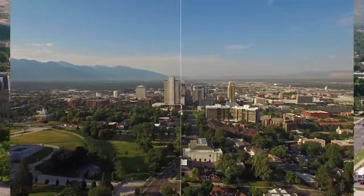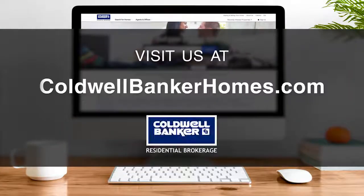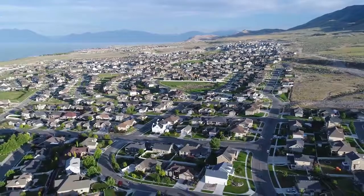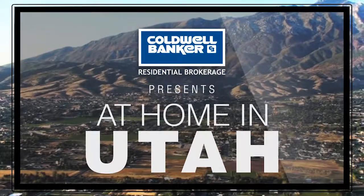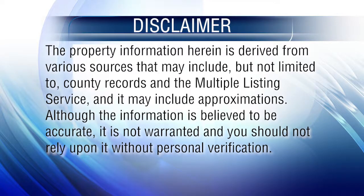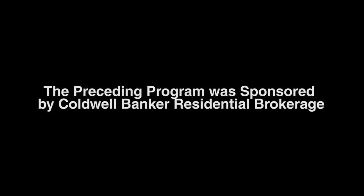So that's it for this week's show. Thanks for joining us. Tune in every Sunday at 10 a.m. for the latest news about real estate for sale in the great state of Utah. If you have a question about buying or selling a home, getting a mortgage, or are interested in a career in real estate, visit us online at coldwellbankerhomes.com. Have a great week, and we'll see you next Sunday for an all-new At Home in Utah. The preceding program was sponsored by Coldwell Banker Residential Brokerage.